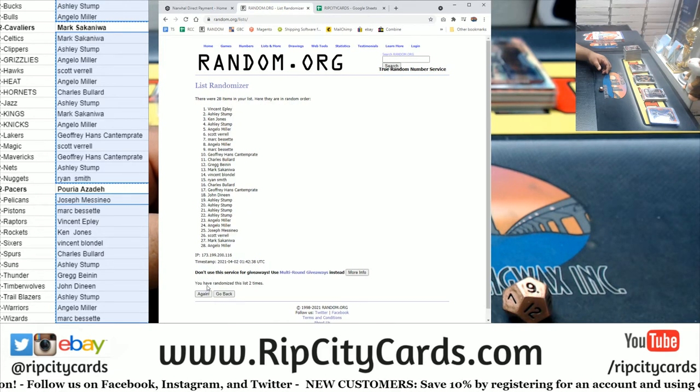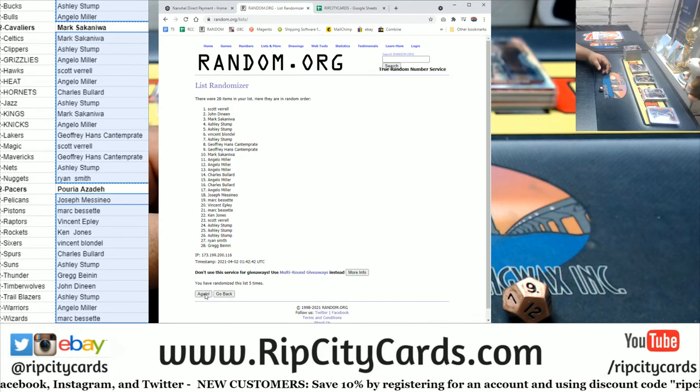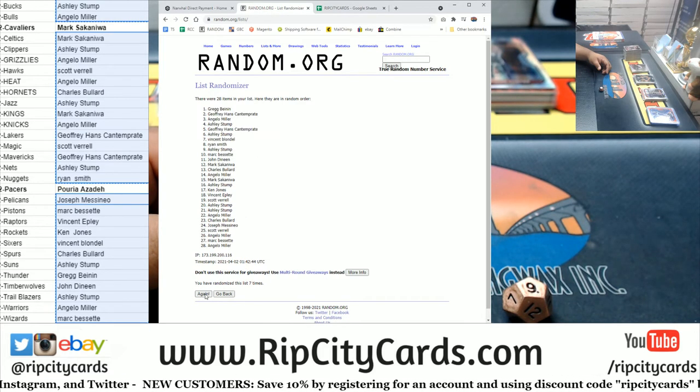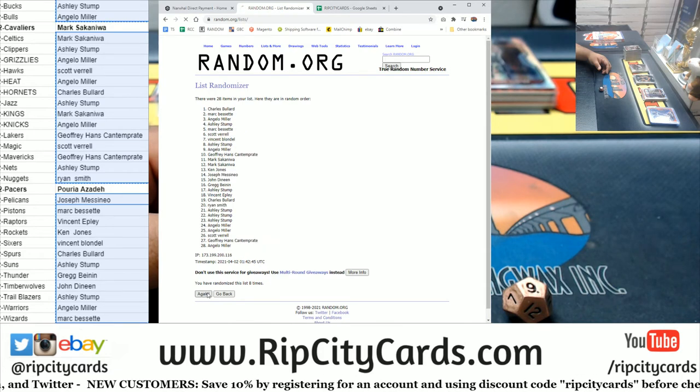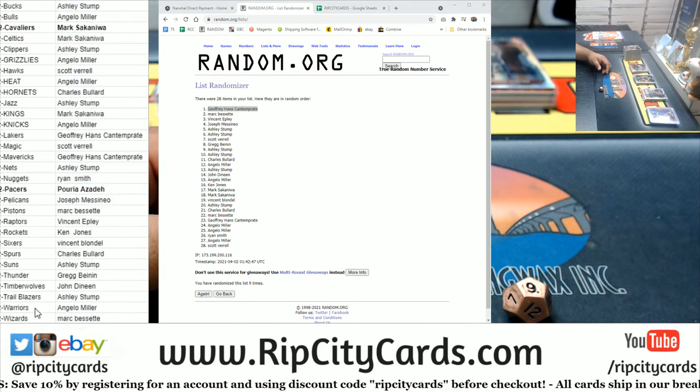Halliburton numbered to 299, JBS, money shot — boom! Nine times. Congratulations to Hans — you win the NBA hoops box, my dude. And that's gonna do it for the break, thank you everyone, I'll get it out to you.